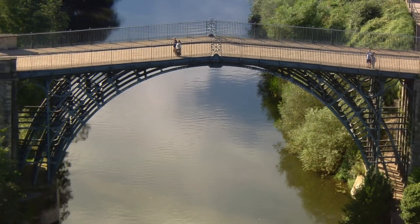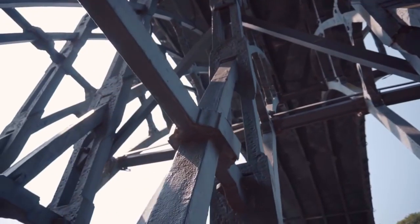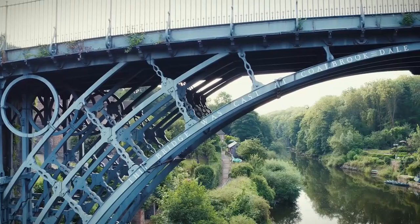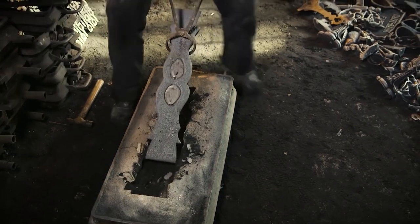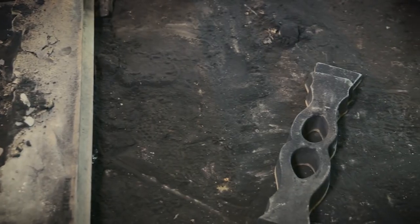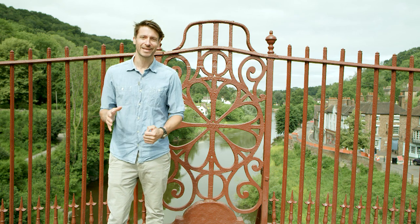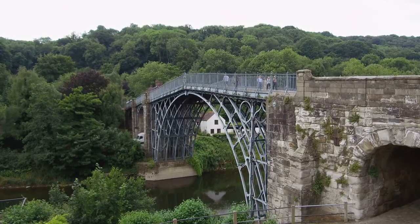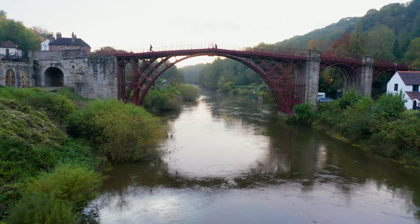It feels like a real privilege to come and stand, to see it, to walk across it — to use it as it was first intended, to get from one side of the river to the other. Matt, thank you so much for your time today. As we've seen, the Iron Bridge is more than just a simple structure. It's a British icon recognised around the world as a landmark of the burgeoning industrial age. The introduction of cast iron engineering inspired the world to create structures that weren't just functional, but beautiful as well. The Iron Bridge is accessible to visitors year round, and it's the perfect place to take a break and enjoy the beautiful scenery of the Severn Gorge. Check the English Heritage website for more details.